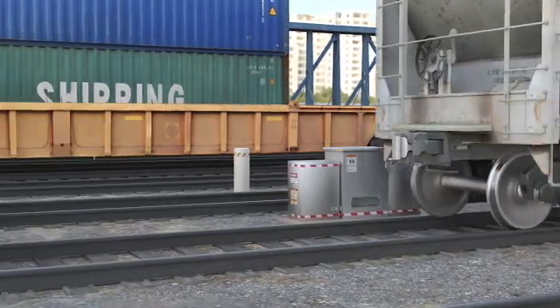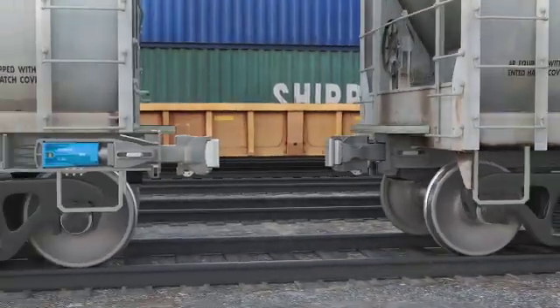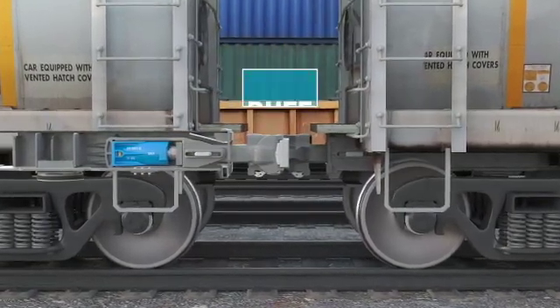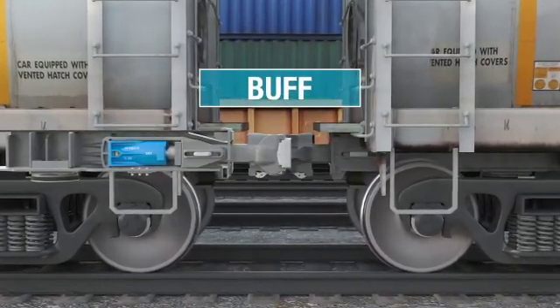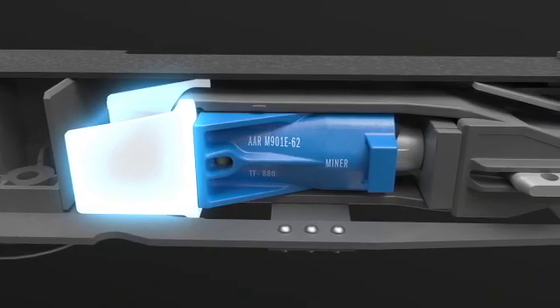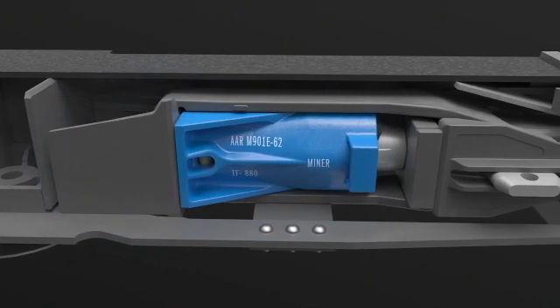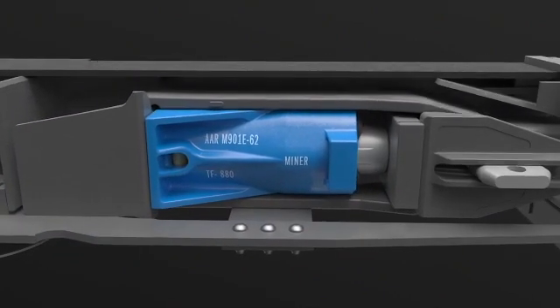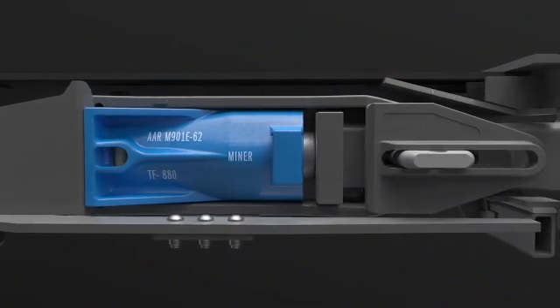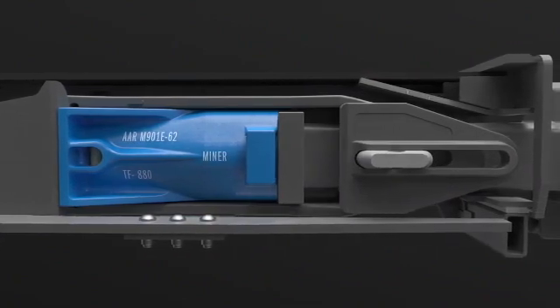During an impact coupling event, the coupler moves from the neutral position into the car by pushing the follower block and compressing the DraftGear. This is known as a buff event. The center sill pocket has rear draft lugs that hold the DraftGear stationary. The DraftGear absorbs the impact energy of this buff coupling event to minimize the forces transmitted into the car body and lading.